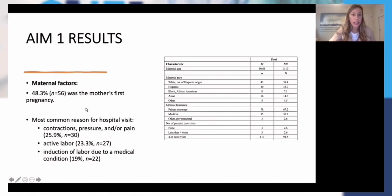Almost all at 94.8% of the cases had some type of prenatal care visits of four or more. Around 48% — this was the mother's first pregnancy. The most common reason for the hospital visit was contractions, pressure, and pain — they were in active labor. Other reasons included induction of labor due to a medical condition, about 11% came in for spontaneous rupture of membranes, 9.5% for a fetal condition, about 6% for a maternal condition, and only 5.2% for an elective C-section or elective induction.